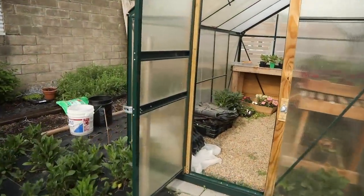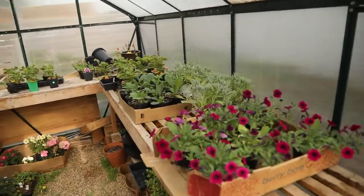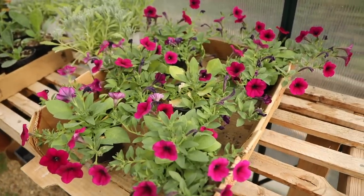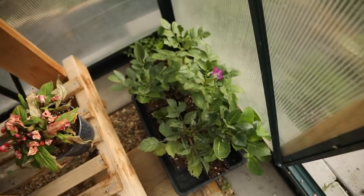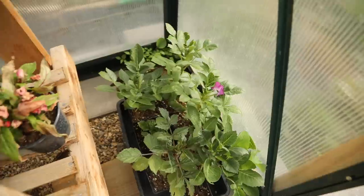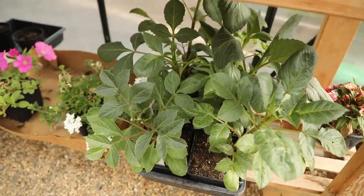If we walk into the greenhouse, quite a bit of this is just random annuals that will go into planters in the garden — like this is going in some hanging baskets on the pergola. But I do have some dahlia tubers. These are ones that I started up inside this winter and these need to go in the ground. I have these that need to go in the ground as well.